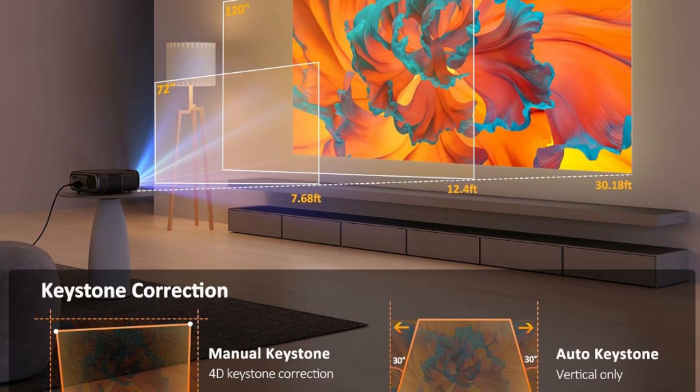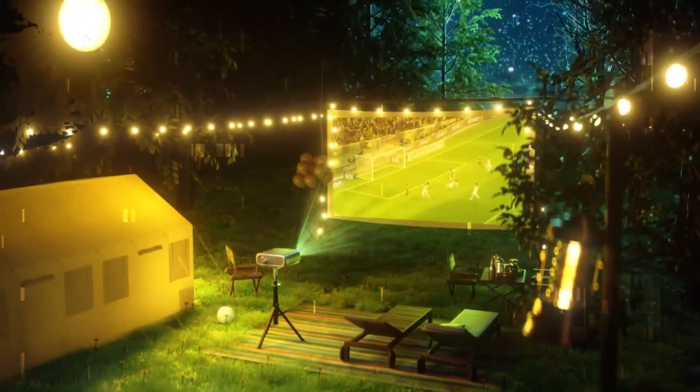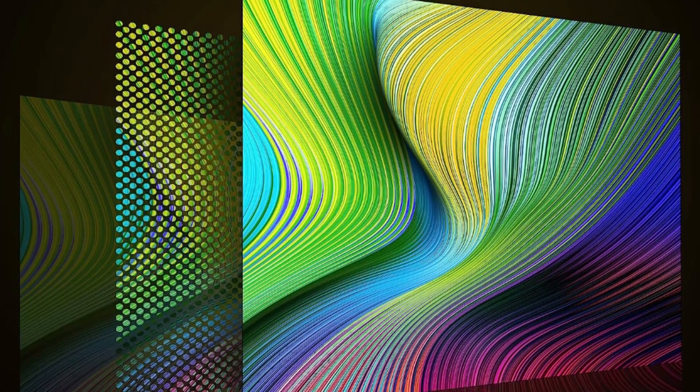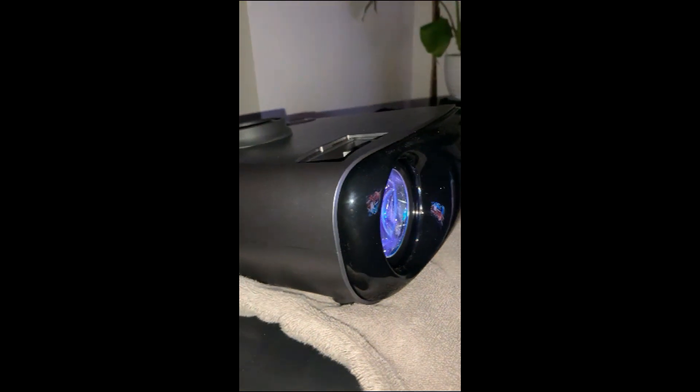The Nexi Go PJ40 Outdoor Movie Projector offers 50-100% zoom, enabling screen adjustments up to 300 inches without relocating the projector. Transform your home into a cinematic experience with an ultra-clear large-screen view, akin to a movie theater.